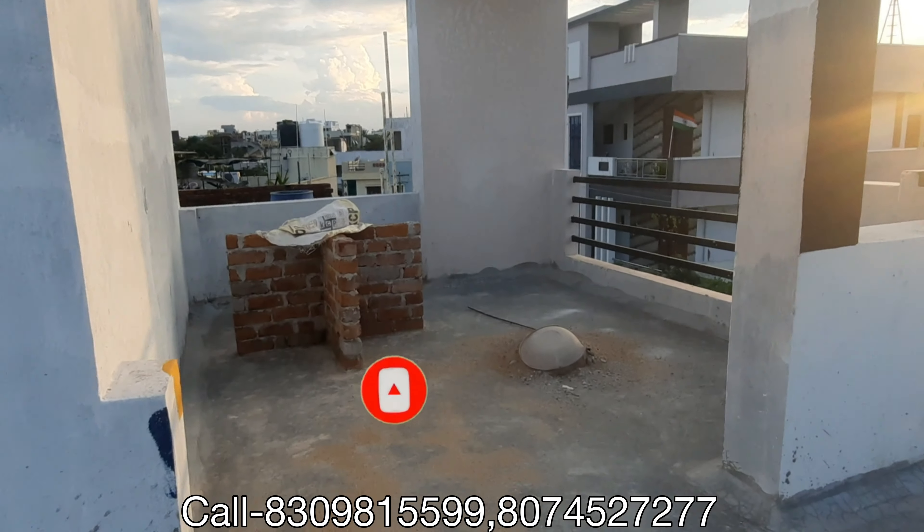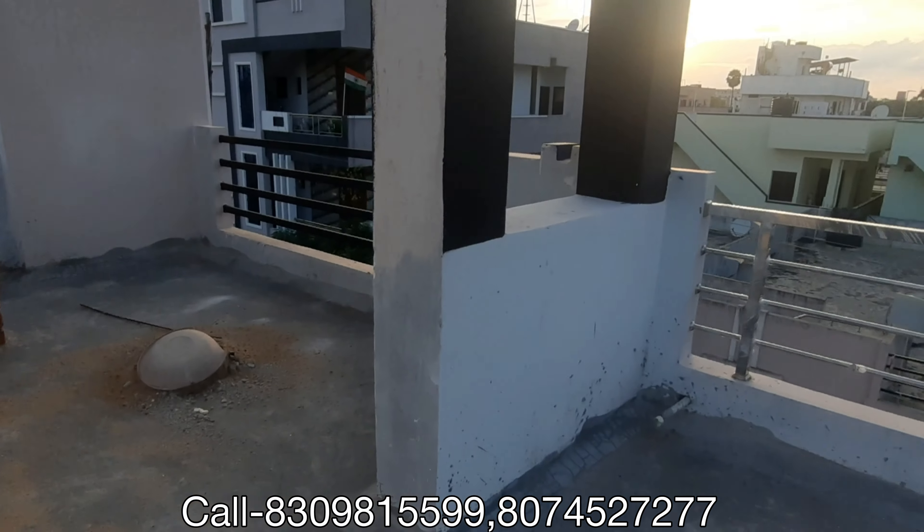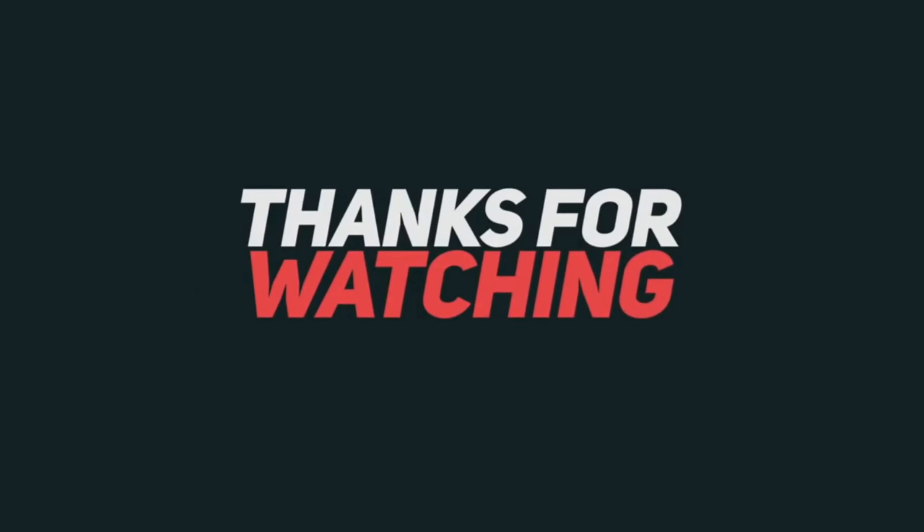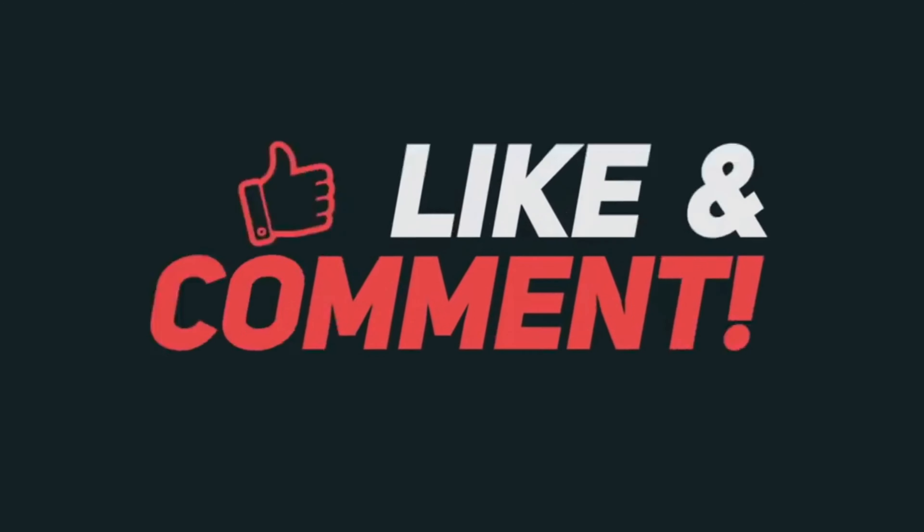This house is 93 lakhs, friends. If you are interested, you can call this mobile number. This is a very good property. If you liked this video, please don't forget to subscribe to this channel and support us. Thank you.